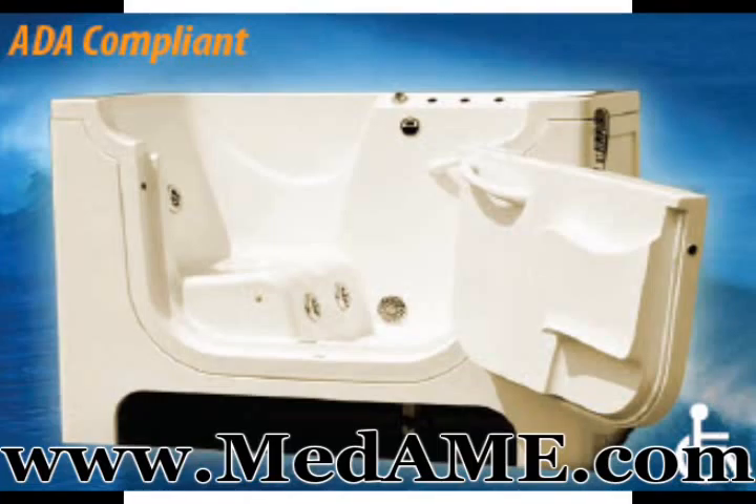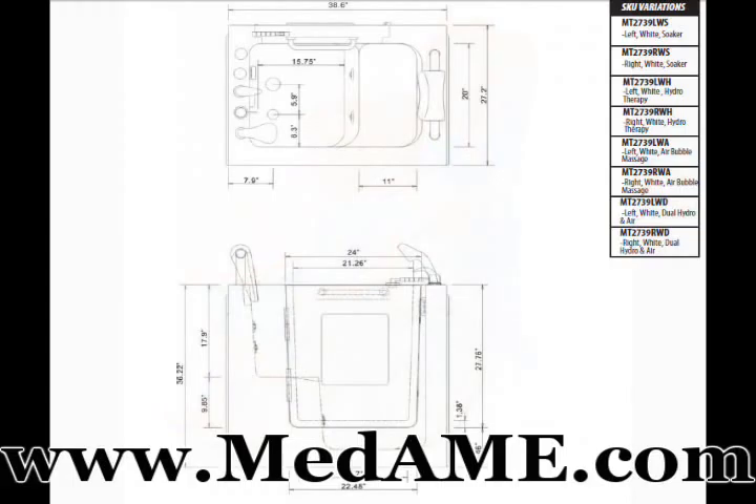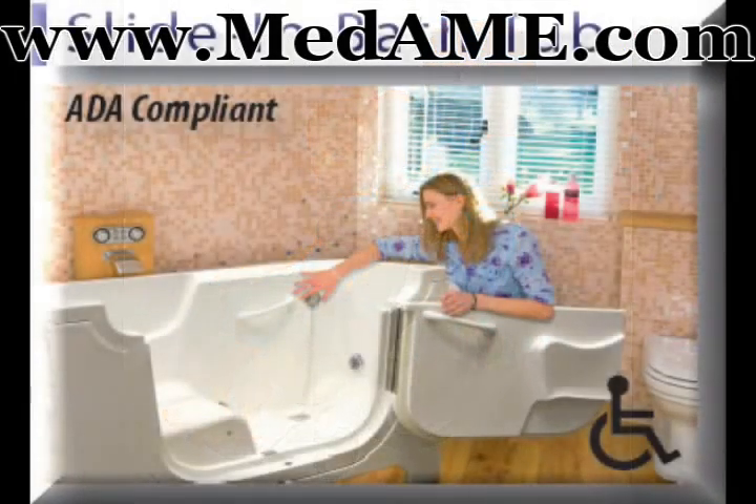This walk-in tub has side-entry doors that swing outward and is made of high-quality material. It is virtually comfortable and has six water jets for comfort and for cognitive health.